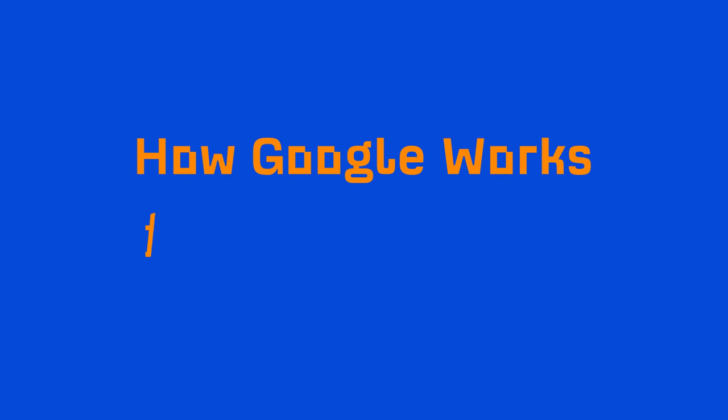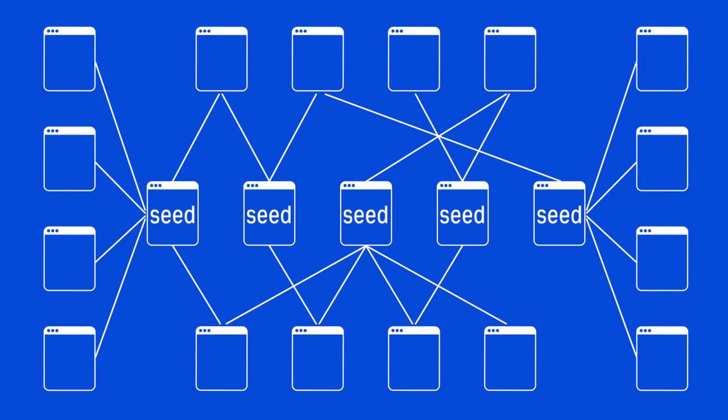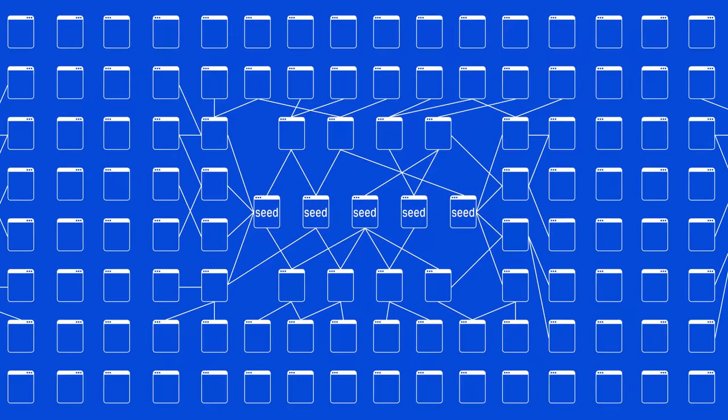Now let's briefly talk about how Google works, and there are two parts to this. The first is crawling and indexation, and these two things are what actually allows Google to discover webpages and create their search index. To actually attain information, Google uses crawlers, also known as spiders, which gather publicly available information from all over the web. The spiders will start crawling from a list of known URLs called seeds, then they follow the hyperlinks on those pages and crawl those newly discovered pages. This process goes on and on, allowing them to collect a ton of information, and they take all of this data back to Google servers to be added to their search index.